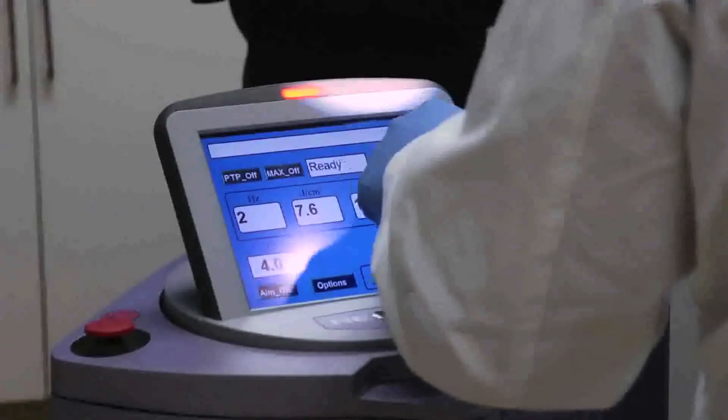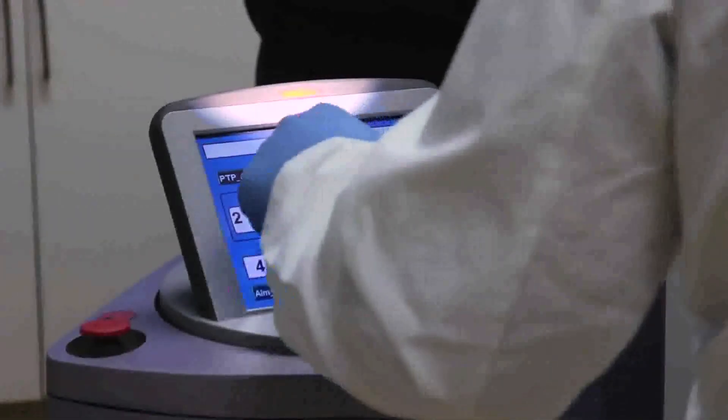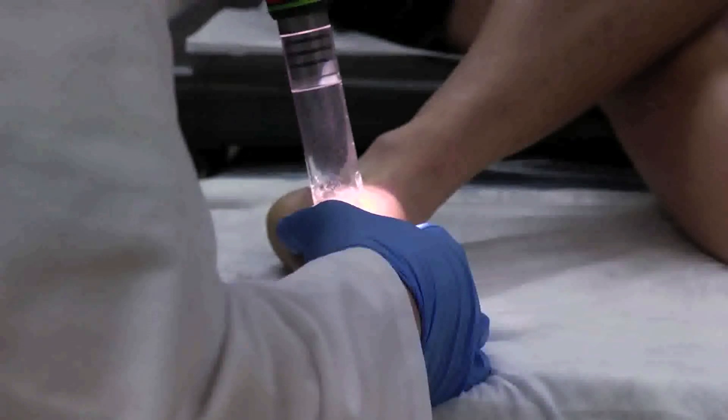Everybody wants to know the typical number of treatments, and the answer is there's no typical tattoo. Some are placed by amateurs, some in tattoo parlors. The ink can be very superficial or very deep, with many possible colors, and done on patients of all different skin tones. Because of these differences in tattoo types and the people who get them, there's really no typical amount of treatments.